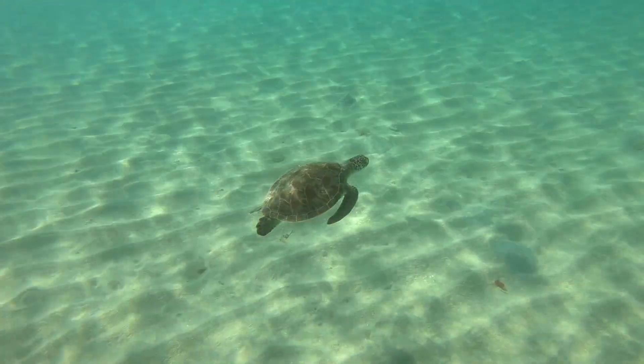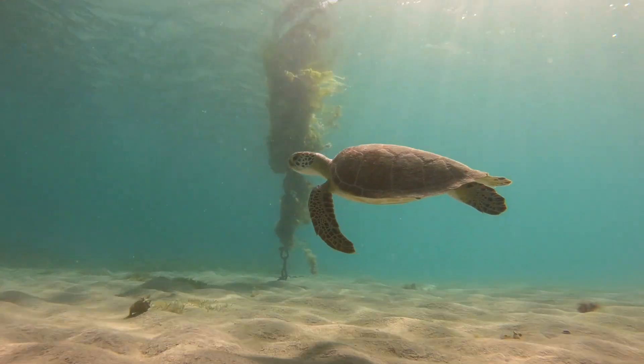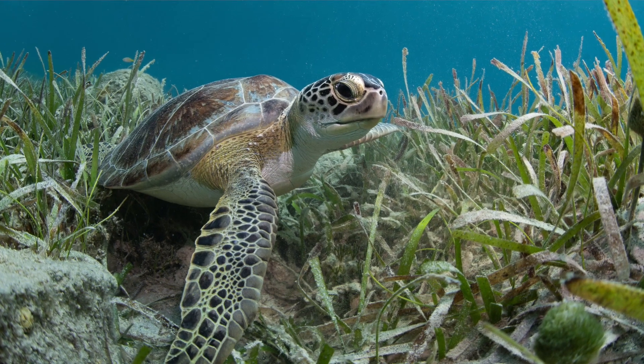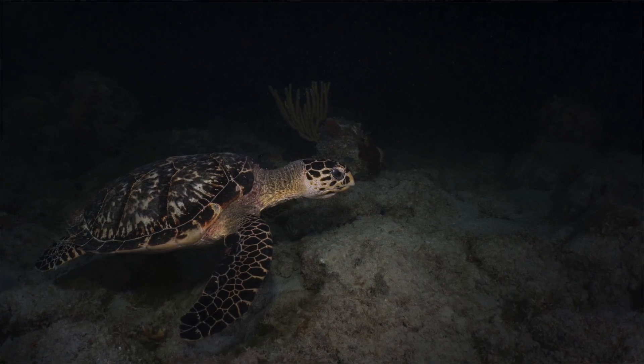One of the things I think is really important about sea turtles is that they are a great example of how conservation works. 30, 40, 50 years ago, most scientists thought sea turtle populations were all doomed and going extinct. But through protection — protecting their nesting beaches and the adults — it's taken a long time, but we're now seeing an increase in population, at least in some populations like the ones we have in the Virgin Islands.